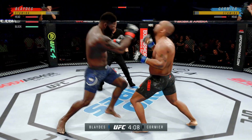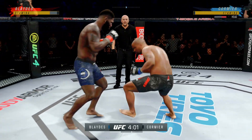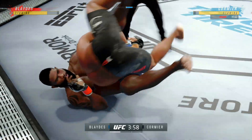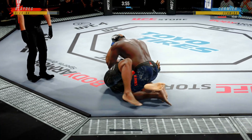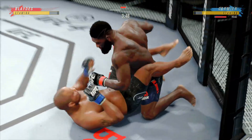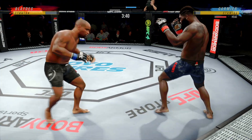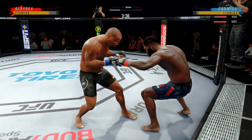Beautiful jab — really taking advantage of what is an obvious edge in reach. He stuffs the takedown, touches him down now. We'll see if he can advance position — right into side control. And he escapes up to his feet. Very nice.